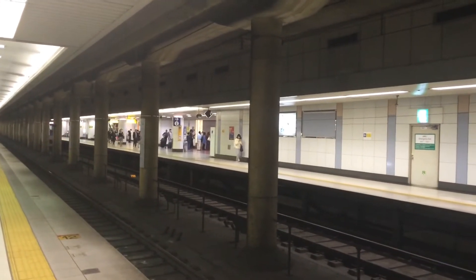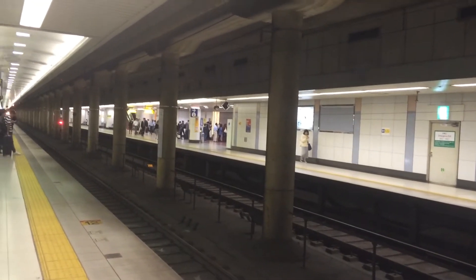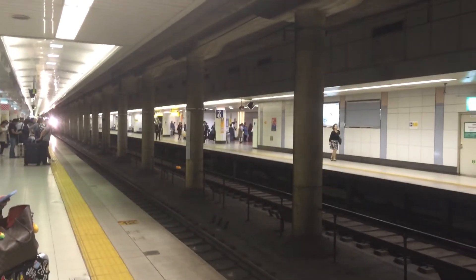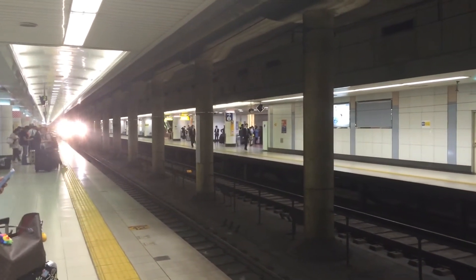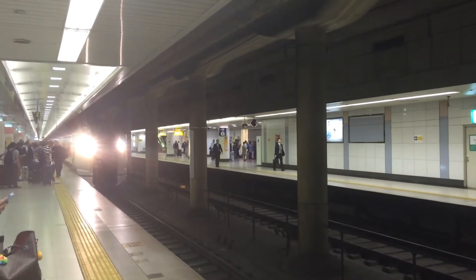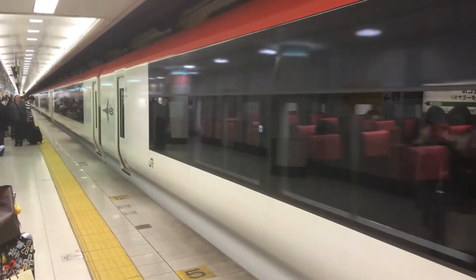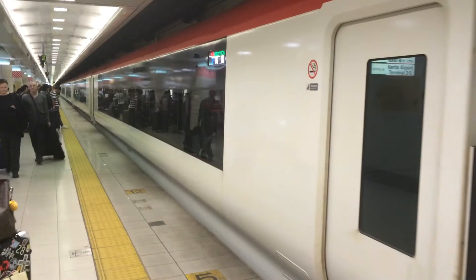The train stops all the way down the platform, over there. We have got the Narita Express arriving onto the platform — no idea what type of train this is. This is certainly different to what you get in the city. Very different.